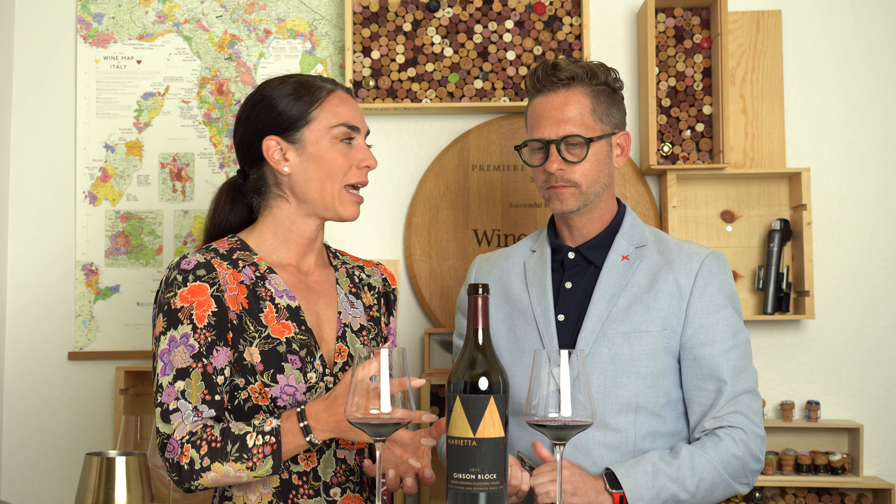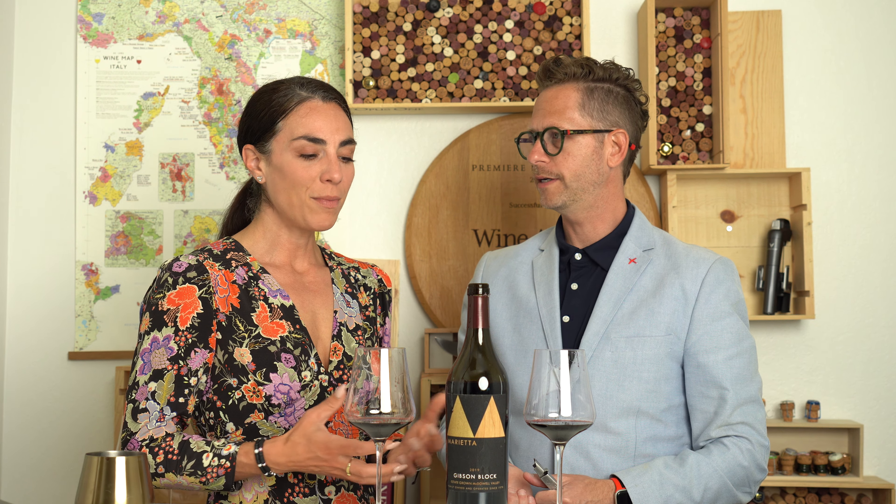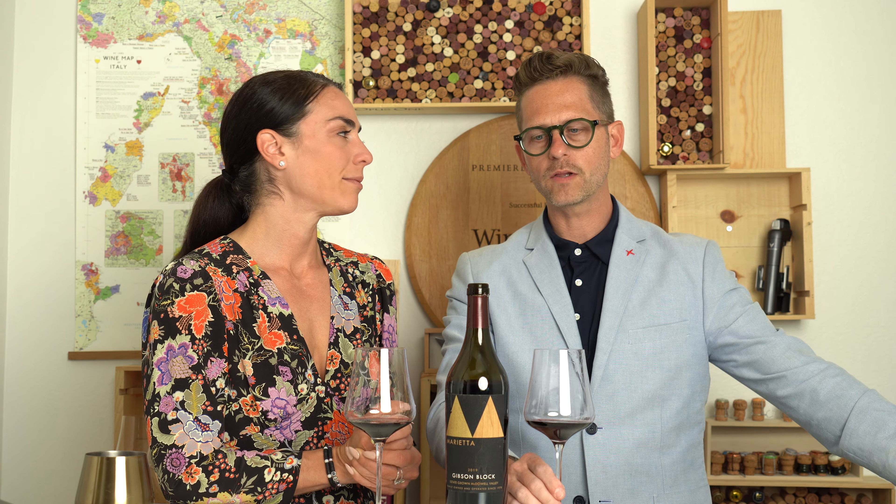It has a lot of tannin. There's a lot of structure to this wine, and that really leads me to think this will age. You could lay this down and it will really start to open up a little bit more, but it really has a beautiful structure to it. Lovely wine. A lot of wine in the glass. Cheers.